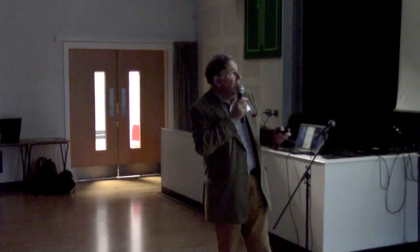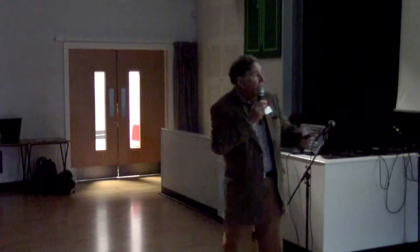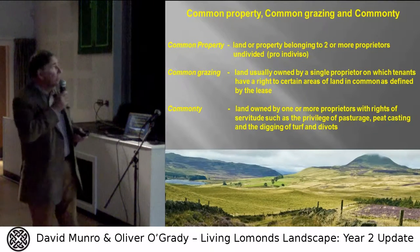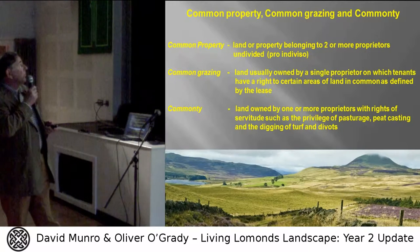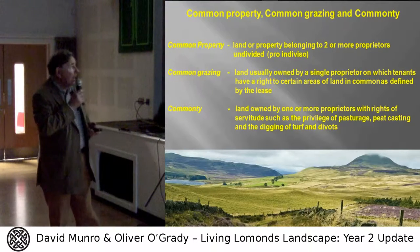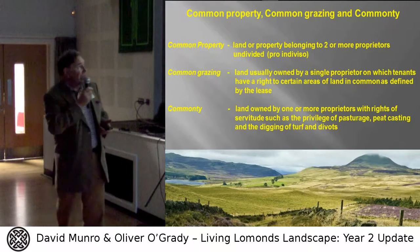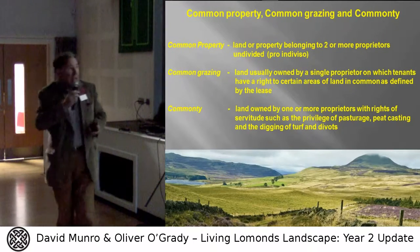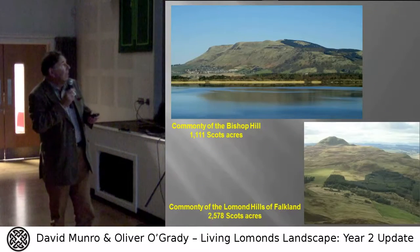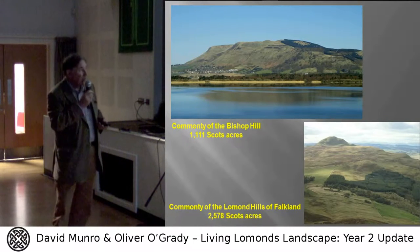On the right we have a photograph of one of the boundary stones with a B for Bishopshire and an F for the farm of Fale on the back of it. So here's a contested boundary full of interesting names and boundary stones. We're talking about boundary stones created as the result of the division of commonty. In Scottish law we have a variety of different types of common land, and commonty in particular — much of Scotland was at one time commonty — is land owned by a variety of several proprietors, with rights of servitude to others for things like grazing livestock, getting stone, cutting peat and digging turf.